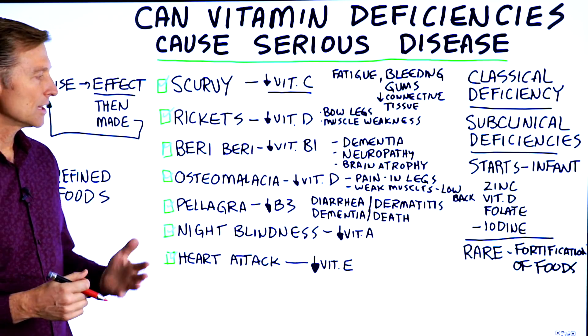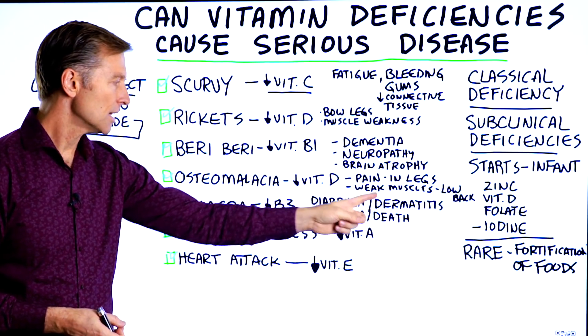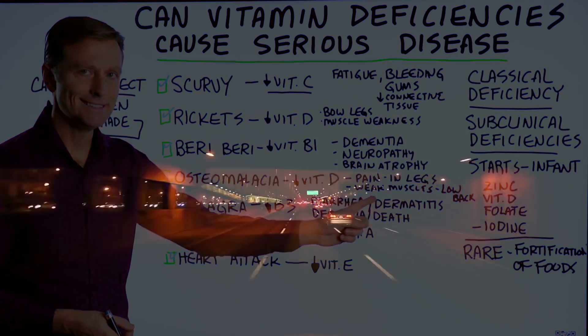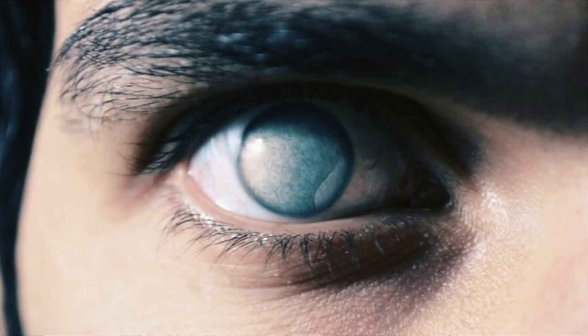Pellagra — a B3 deficiency — is called the four Ds: diarrhea, dermatitis, dementia, and death. Then we have night blindness from vitamin A deficiency. Vitamin A is very, very important; if you don't have enough, you can literally go blind.